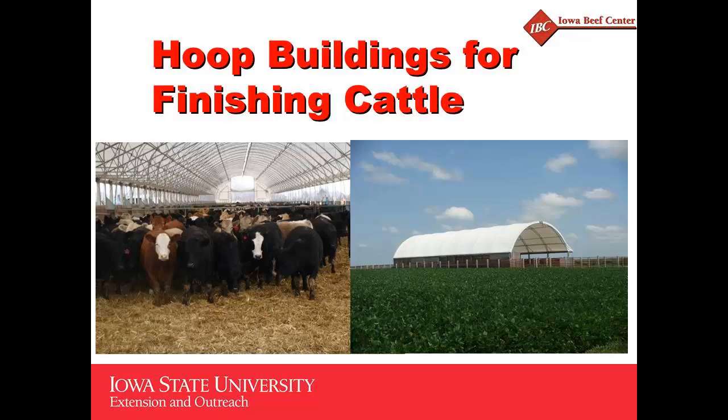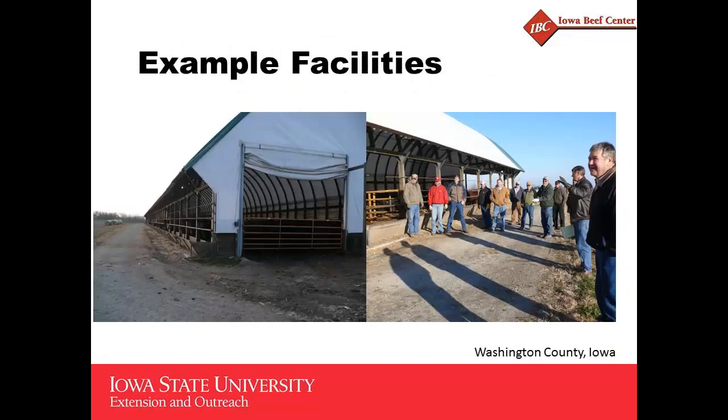As part of our extension efforts over the past few years, we've had the opportunity to see different types of hoop buildings as parts of field days and demonstrations. We just want to share very quickly a few differences in some of the types of hoop buildings that we've seen. This is one from Washington County in eastern Iowa that shows the wooden bunk construction in a typical hoop building.